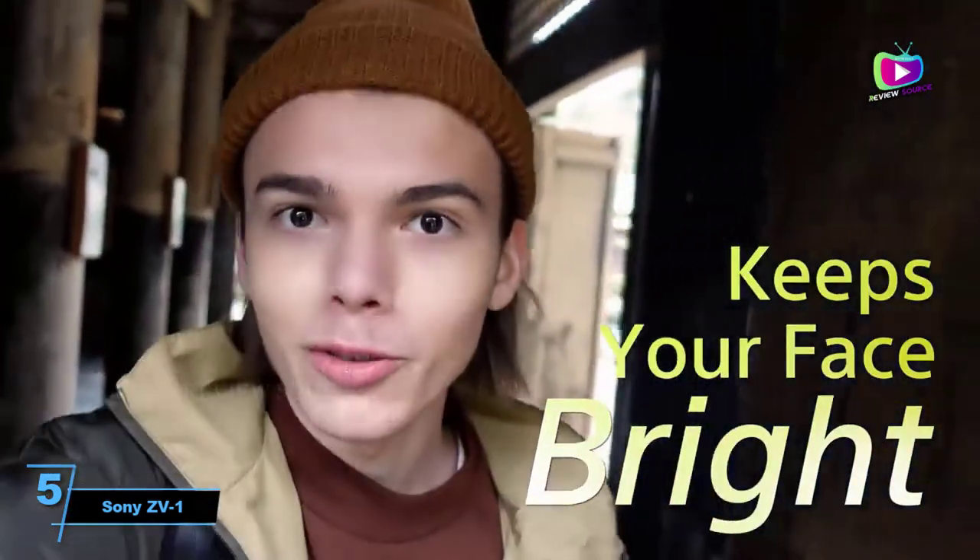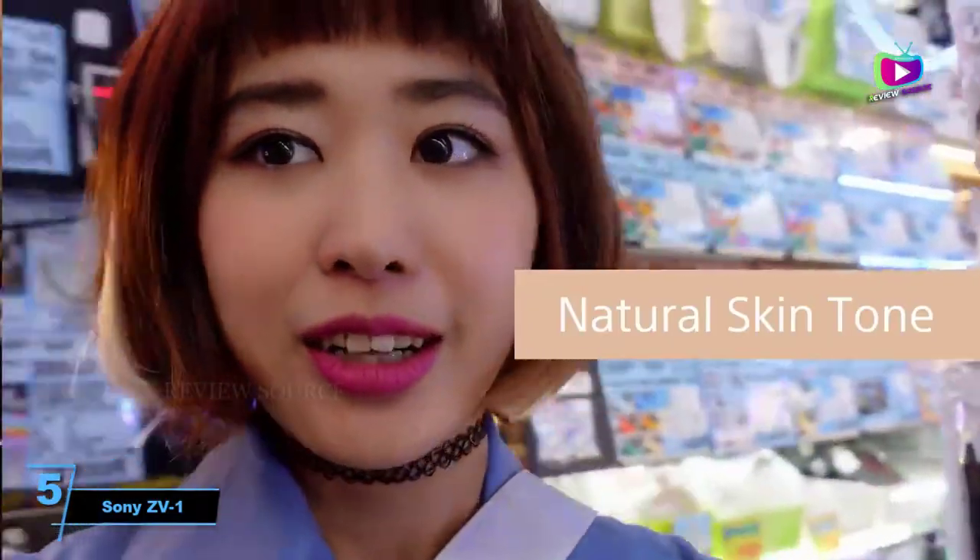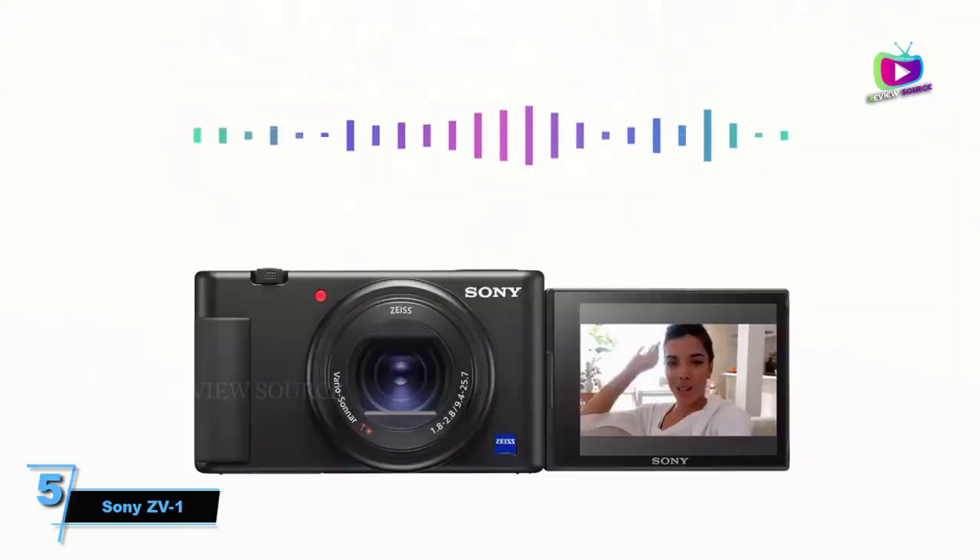We still think the Olympus OM-D E-M5 Mark III's stabilization and image quality are better still, but you won't find a finer pocket vlogging camera than the Sony ZV-1.